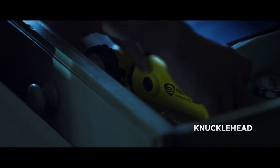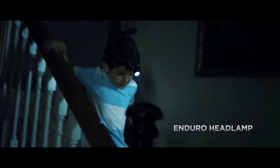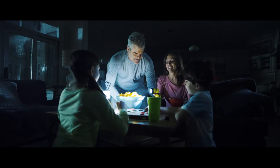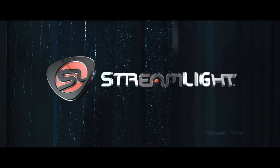Streamlight makes headlamps, handheld floodlights, and flashlights that shine brighter, longer, and do more than ordinary flashlights. So be prepared and equip your family with Streamlights. Because a Streamlight outshines a flashlight.